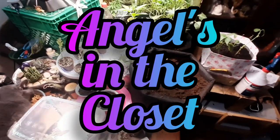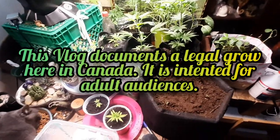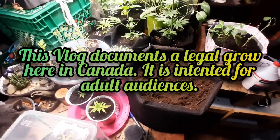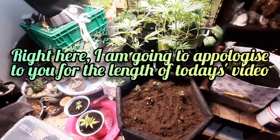Well, good evening, YouTube. I think we're about in the last week of July now, around the 23rd, 24th — middle of the night anyways. We're starting the night out at my veggie table.